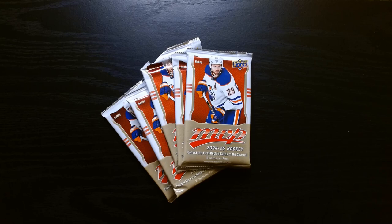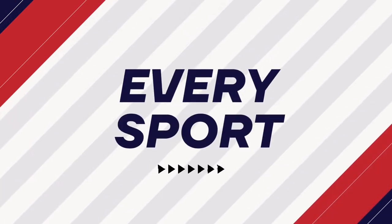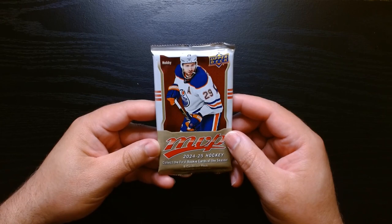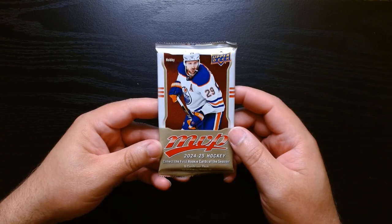Here we go, we got five — count them — five 2024-25 Hockey MVP hobby packs. I checked the checklist and Connor Bedard is in this set, so he is of course who we are shooting for. Let's see what we can get. MVP 2024 hockey hobby packs, let's get it!